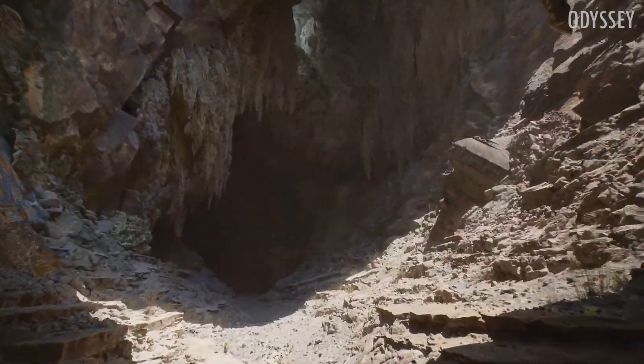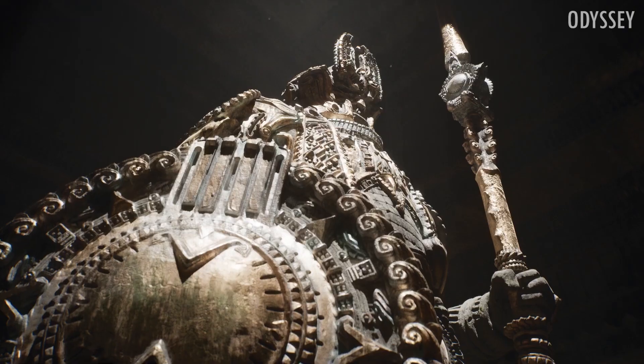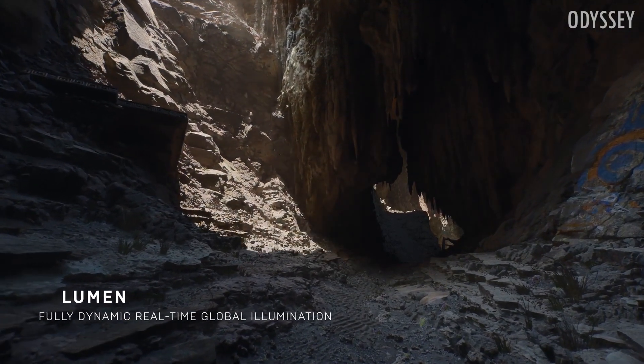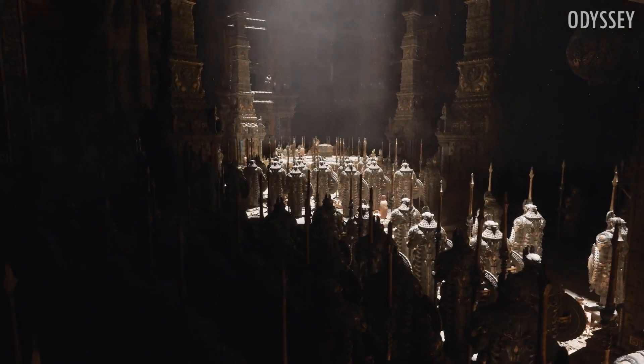We got to see some new amazing cinematic gameplay footage of a tech demo played on the PlayStation 5, showcasing the two new core technologies, as well as some other information about the new sound engine. Unreal Engine 5 brings two new core technologies: a new geometry system called Nanite and a new global illumination system called Lumen.